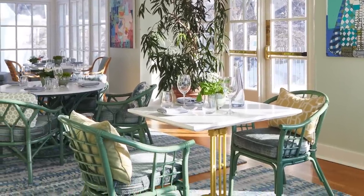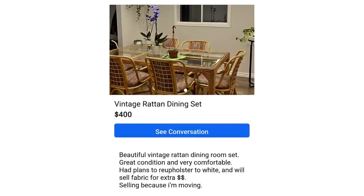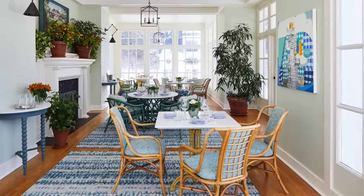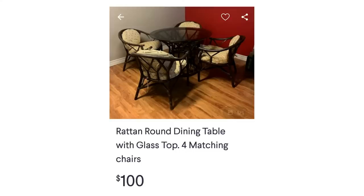Furniture is key to any transformation, but we were on a budget here. In my view, budget is never a dirty word — it's always something you need to acknowledge, embrace, and accept as a challenge. We had so much fun shopping online and went vintage treasure hunting, finding all sorts of awesome finds. We needed maximum seating because this is a hotel, so we found three different sets of rattan furniture from different vendors at similar price points.